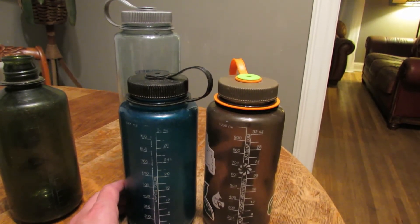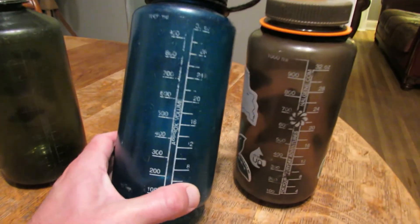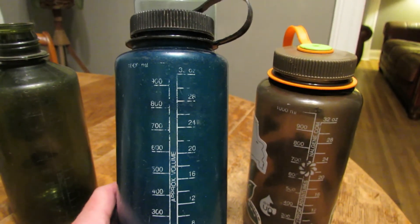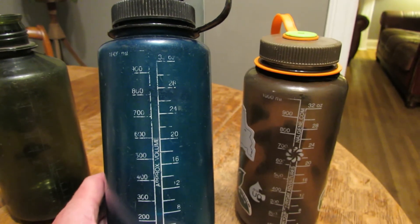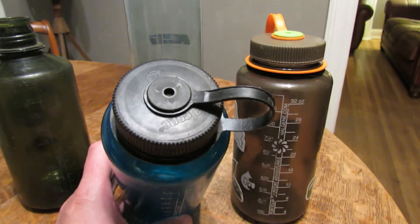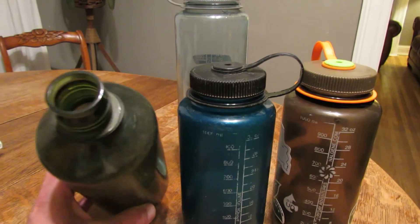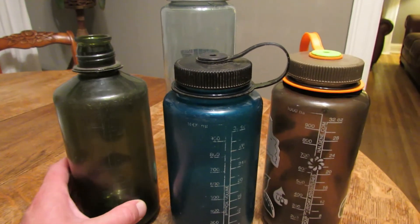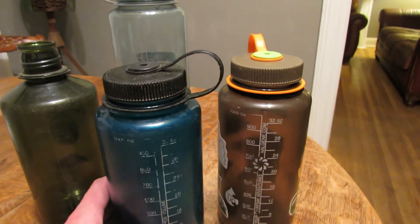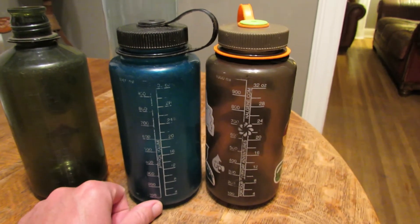A lot of the modern Triton plastic Nalgene bottles have volume gradation markings in ounces or milliliters, which is handy if you're measuring water for cooking in the backcountry. There are pros and cons to wide mouth versus narrow mouth — the narrow mouth is less sloppy when drinking and less likely to spill, while the wide mouth is reportedly easier to open in freezing temperatures. You can also use them just for storage.